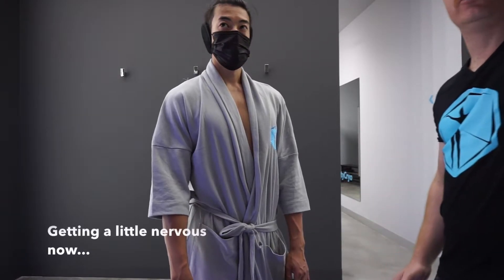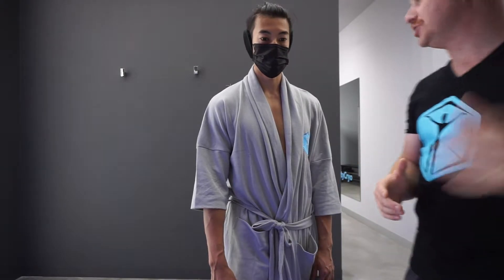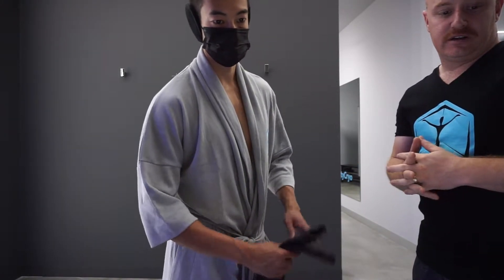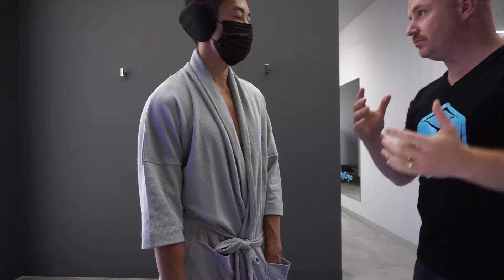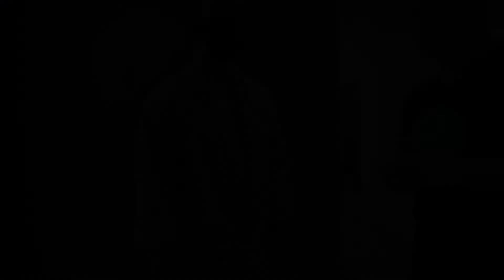If you need to communicate, just look at the camera and talk — it'll be very clear. I can communicate back and I'll be watching you the whole time through the window. Other than that, try not to touch the walls. Just slow movements in there. Any questions? All good.